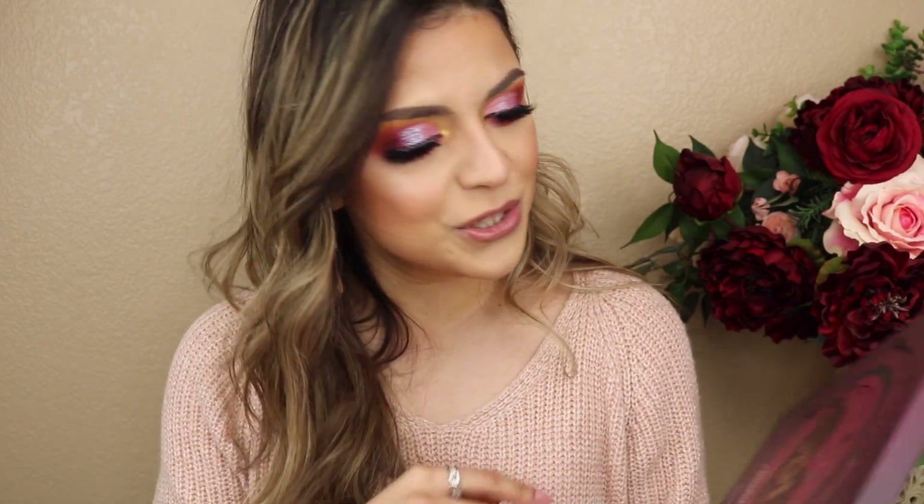Hey guys, welcome back to my channel! Welcome to today's video - I am so excited for this one. This was long overdue and it was the perfect timing. Today we are going to be doing a BH Cosmetics haul. Recently, around two weeks ago, they had a sale with 40% off select items, and included in those items was their newest Zodiac Love Signs palette.